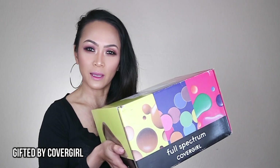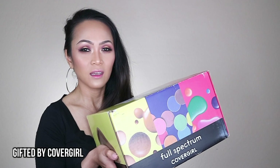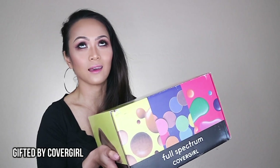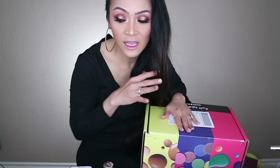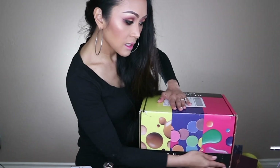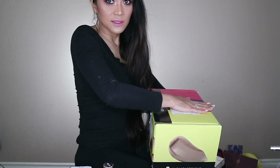Oh my gosh, this is heavy - I'm serious, guys, super super heavy. So I think I'm gonna have to push my camera away from me because I want you guys to see what's inside. I'm gonna be over here because I do not want you to see all the mess down here. I'm just gonna have this box like this and duck a little bit down so you guys can see me.